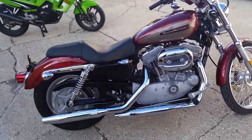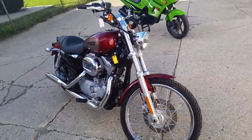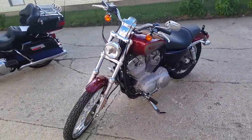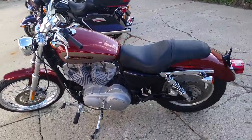Hey guys, today we have a 2009 Harley-Davidson Sportster 883C for sale. This bike's only got 4,247 miles — this one's just like brand new right out of the wrapper. Super sharp paint and tons of chrome. The red-hot gold paint is a must-see. Pictures don't do this bike justice.